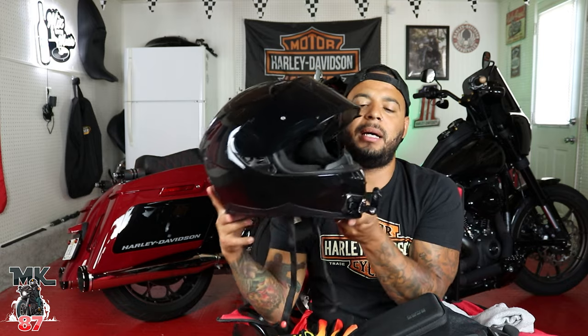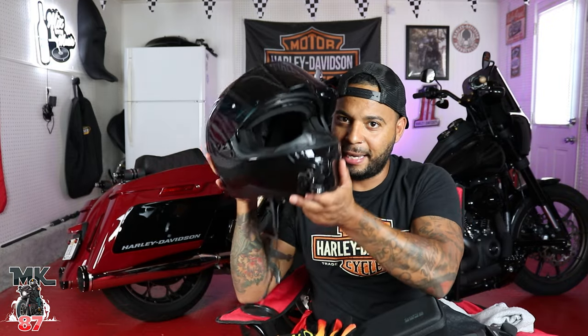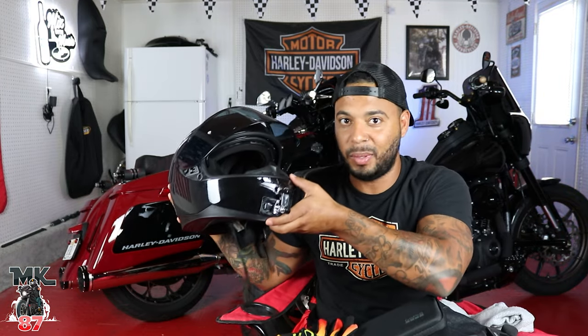Last but not least, I have my built helmet here. This is the helmet I use to moto-vlog — nothing fancy. But somehow we're gonna get this helmet into one of those bags. Anyway, enough talking, let's just get into the video.